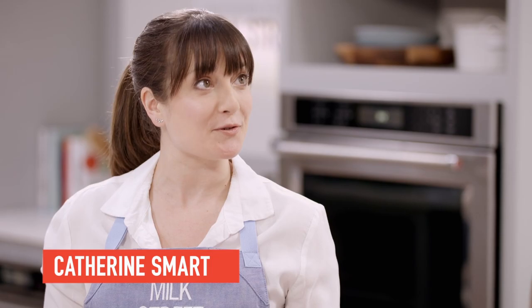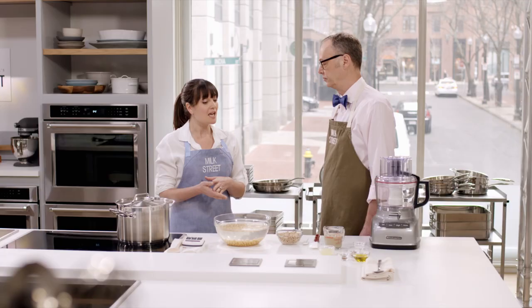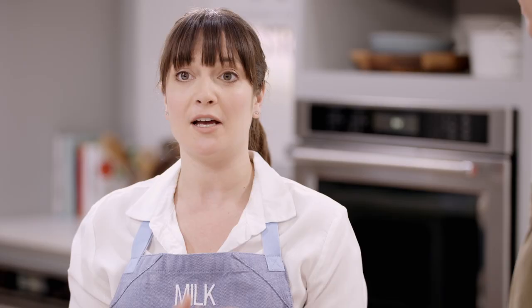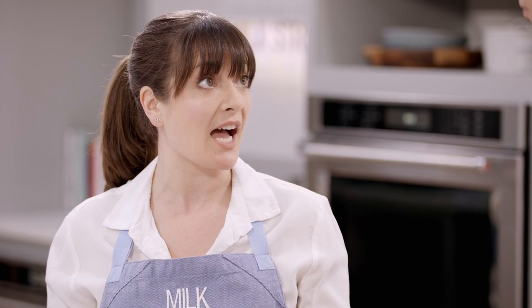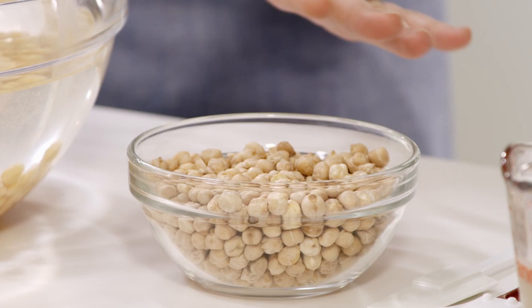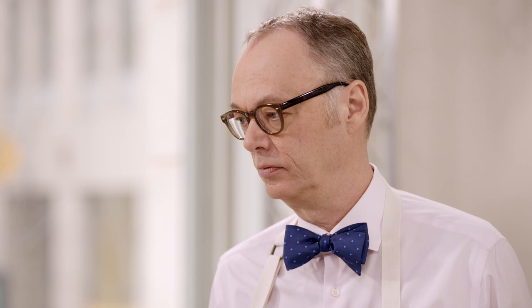It wasn't until Jason went to Israel that we really understood that ingredients matter a lot here. This is not the time to pop open a can of pre-made beans. We actually tried making it with canned beans, but when we took the time to soak dried chickpeas, the results were totally different — creamier, lighter, and better flavor. You want to go for the smaller chickpeas if there are options at the store. We have eight ounces of chickpeas soaked in eight cups of water with two tablespoons of kosher salt — it makes a kind of brine. Soak for at least 12 hours. You can soak them, drain them, and keep them in a zip-top bag for up to two days in the fridge.